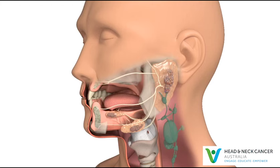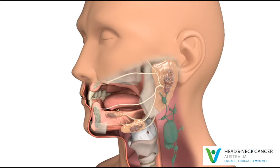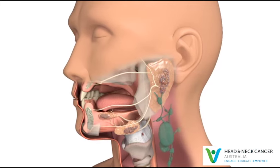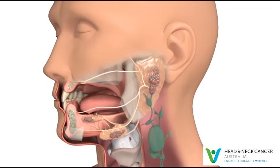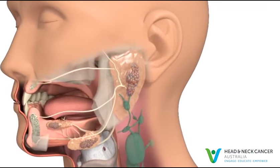There are three main salivary glands: the parotid, submandibular and sublingual glands. There are two of each, one on each side. There are also hundreds of much smaller minor salivary glands that are spread throughout the lining of the mouth and throat.